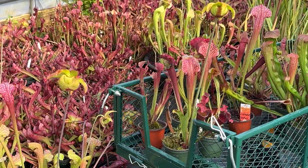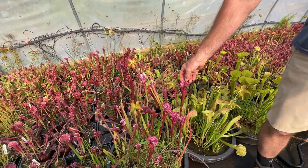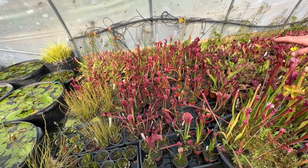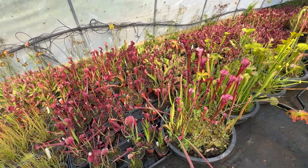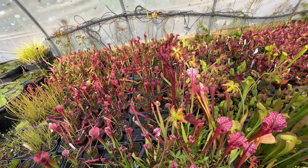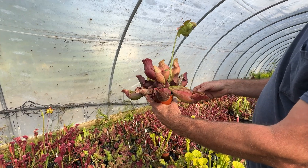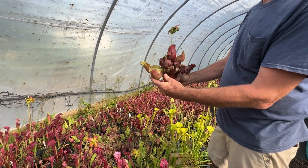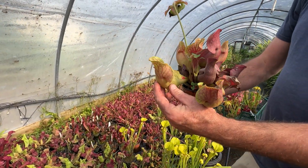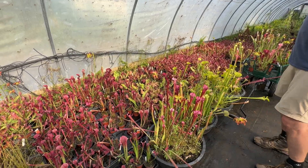Depending on variety, they vary in height. Dana's Delight is a tall pink — probably 24 to 36 inches. Judith Hindel is a short pink — mediums are probably 12 to 18 inches. And then Fat Chance is a short variety we're working on, but it's got these fat pitchers full of liquid that they use to digest insects.